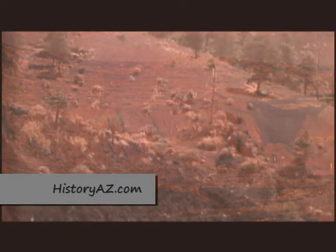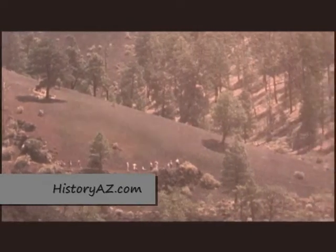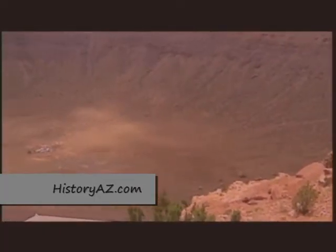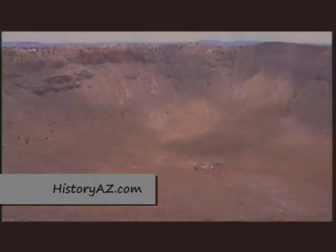West of there you'll find Sunset Crater, the last volcano to erupt in Arizona about 900 years ago. Close by is Meteor Crater, which was made in a matter of moments when a meteorite from outer space slammed into Earth.